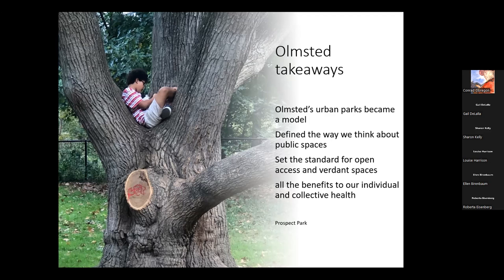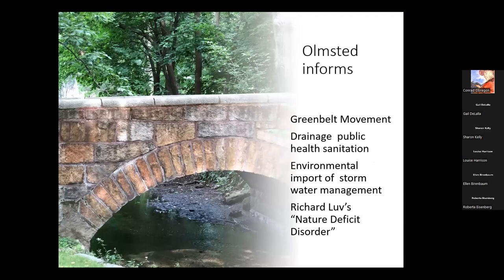Olmsted's urban parks have become a model for so many, not only in the United States but around the world. I think he helped us define what we think of as public spaces. When I was in Prospect Park taking photos and saw a kid up in a tree, I said, that's a perfect statement of what Olmsted had hoped his urban parks would be — a place where anyone would feel comfortable to relax and enjoy themselves. He informs the greenbelt movement that has spread around the world, the importance of drainage for public health and sanitation, and even Richard Louv's idea that children today have a nature deficit disorder and the prescription is to put them back into nature.